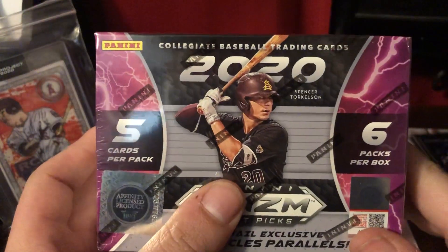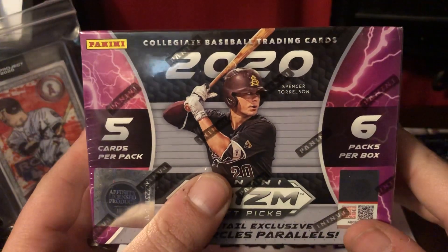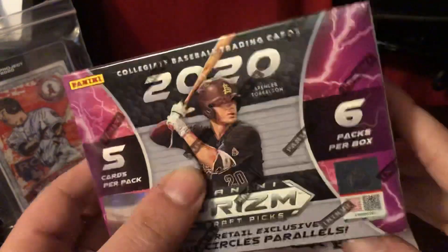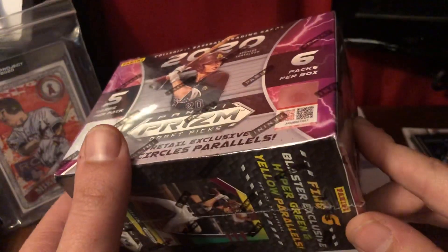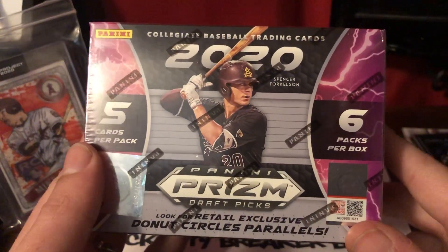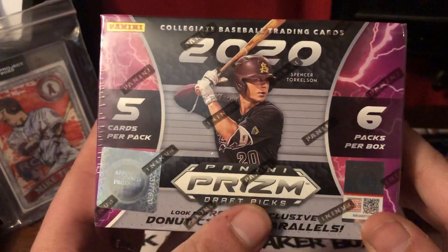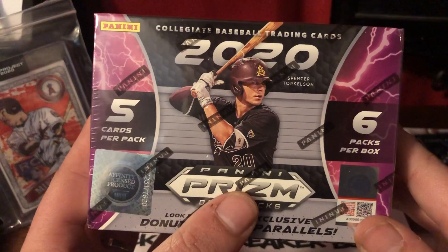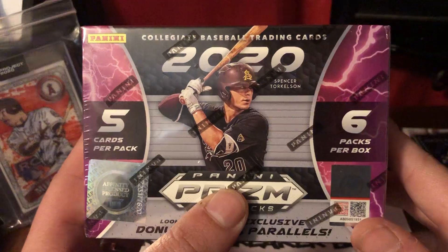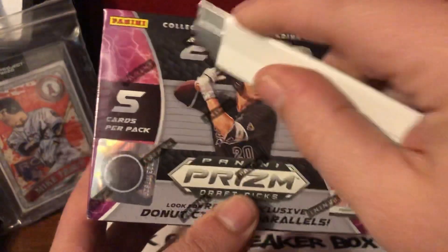All right guys, welcome back. This is Scotty Mac here at Bullpen Ballistics. I got a nice one for you guys today. I actually happened to go to Target just to use the bathroom and happened across a few of these. I figured this would actually be a fun little thing. I'm not going to do an analysis video off of this just because all these guys are draft picks. So let's break this baby open.